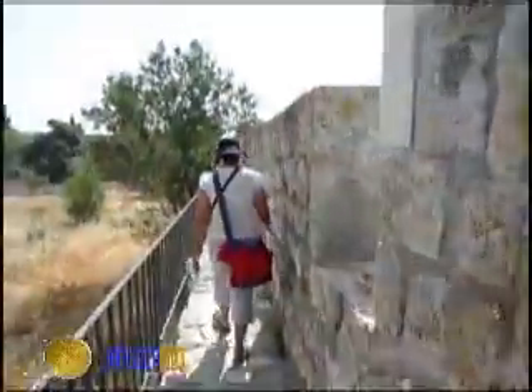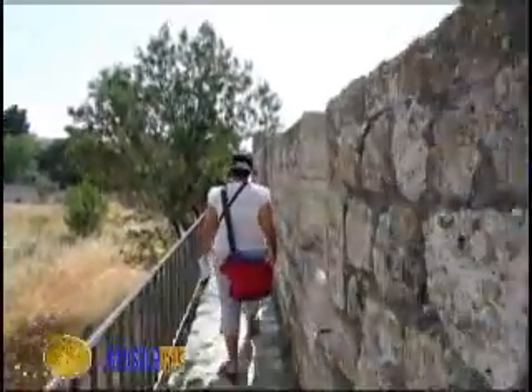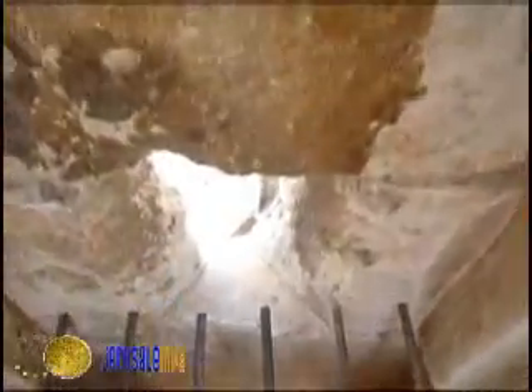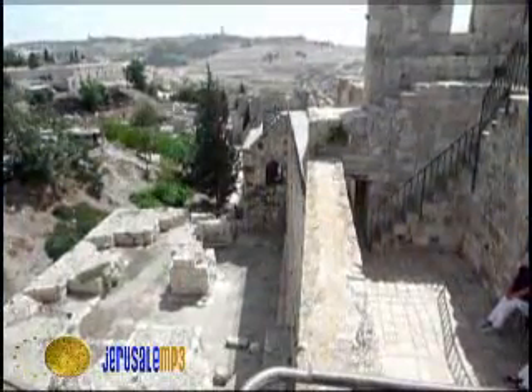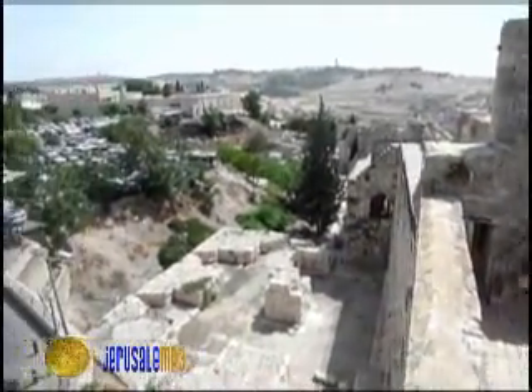Continue to stroll the walls and reach a surprising sight. Just above the Zion Gate, enter the niche of a small balcony, the Meshikuli, that controls the entrance. Here you can overlook the Jewish Quarter and see the Dome of the Chorva Synagogue.